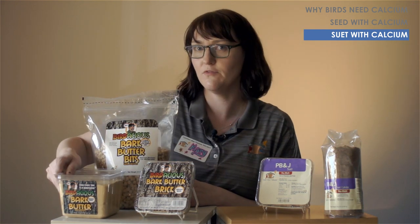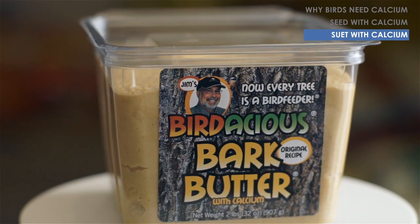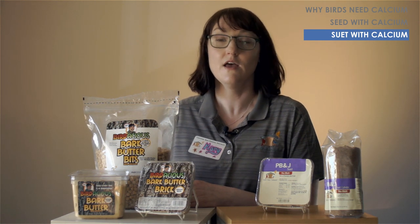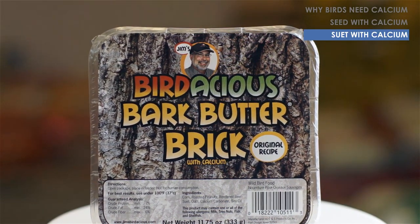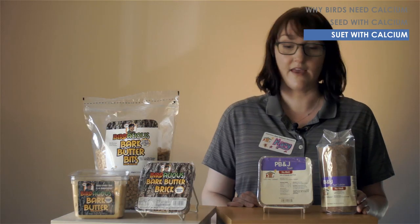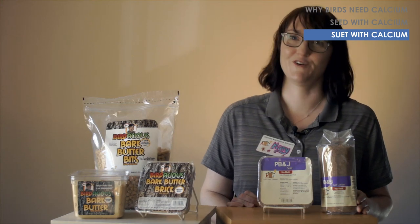Jim's Birdacious Bark Butter also comes in a spreadable form in a tub that you can put directly on a tree - you don't even need a bird feeder and you'll get just as wide a variety of birds. It also comes in a brick form so you can put it conveniently right in your suet feeder. We also have peanut butter and jelly suet dough products that can fit in your cylinder feeder or suet feeder, and of course they're fortified with calcium.